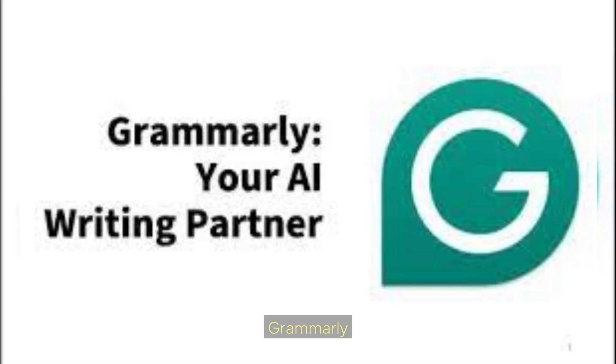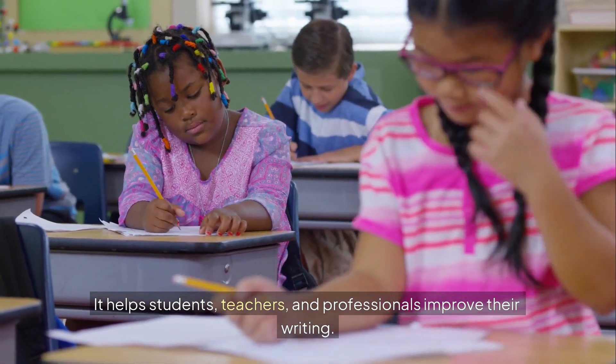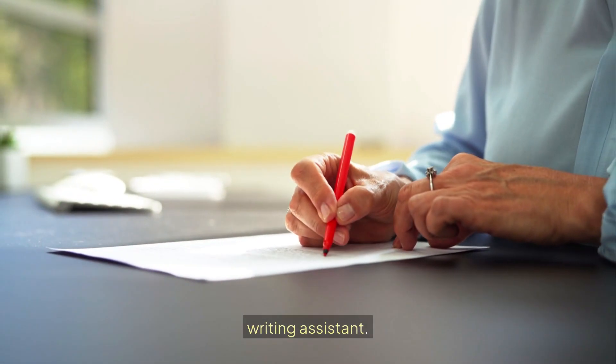Tool number 10: Grammarly. Grammarly is one of the most widely used AI tools in education. It helps students, teachers, and professionals improve their writing. From detecting spelling errors to suggesting advanced grammatical corrections, Grammarly is like a personal writing assistant.